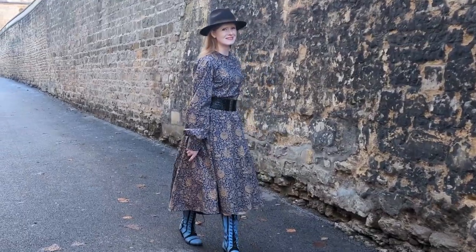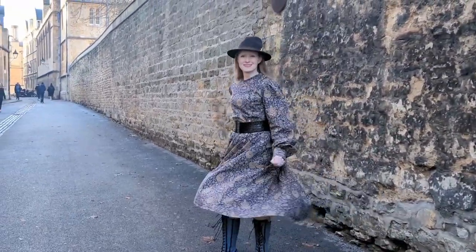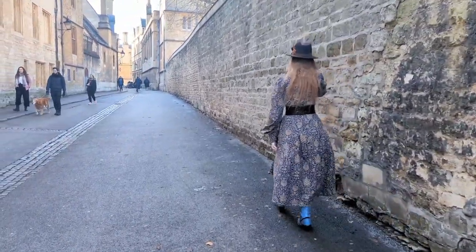Oh my god guys, I can't believe it, but we've actually done it. We've actually made a £1,000 Edwardian dress. And this is the story of how I made a £1,000 Edwardian dress in just a week.